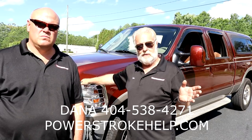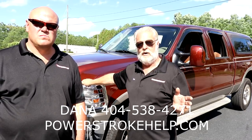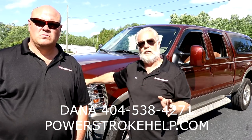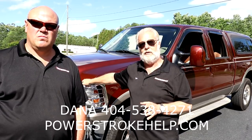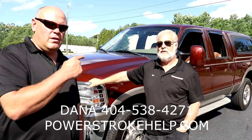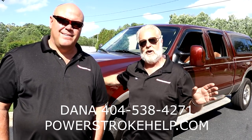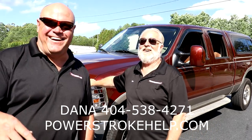We make sure we deliver a quality product for a good price. We appreciate your business — thank you very much. Give us a call if you need a truck or need your truck repaired: 404-538-4271. He's got small children in his house, so don't call after 8 o'clock at night. Don't be calling from Alabama all drunk at 2 in the morning saying you want to buy a truck. And to the one guy who said he thought Dana was a 30-year-old brunette — well, I used to be 30 and I used to be a brunette, I just was never a female. Again, we appreciate your business. Thank you.